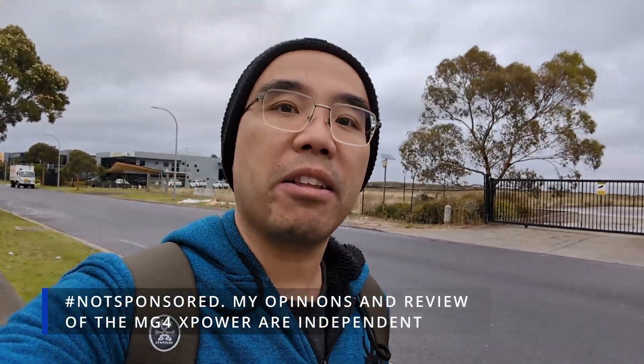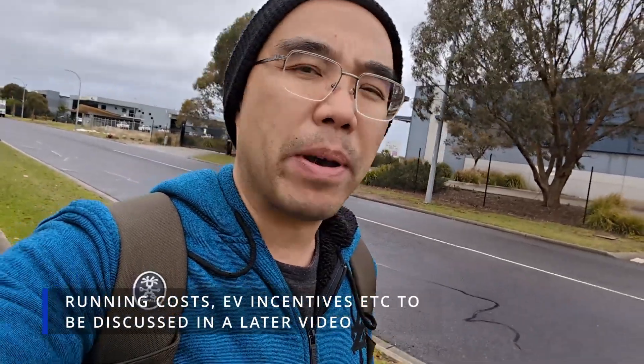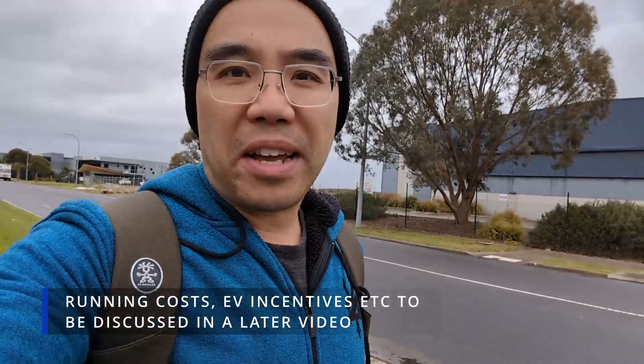Good morning everyone, welcome to another wonderfully warm November day here in Melbourne. We're on the way to pick up an MG4 X-Power — thanks MG Motors Australia for lending me the car for a week. We're going to compare it to our base model MG4 51 X-Cite and see if it's as fast and crazy as everyone thinks. Who knew you could get a supercar-beating electric hatchback for around 60-65 grand, with extra incentives like novated lease, salary packaging, and EV state benefits — except in Victoria where they cut the $3,000 EV grant.